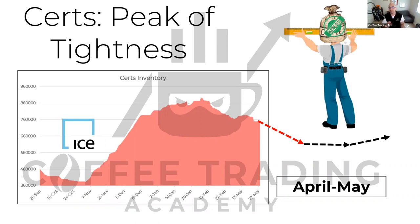Since late January or early February, certified inventory has been drawing down again — as expected, because other differentials for coffees remain high, making consuming certified inventory attractive. We are projecting that certified inventory will continue to decrease, but not as rapidly or as badly as before, leveling off at around 600,000 bags before potentially increasing again.